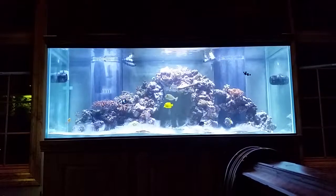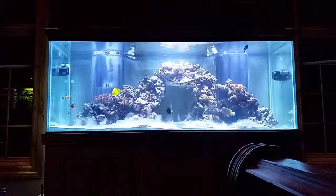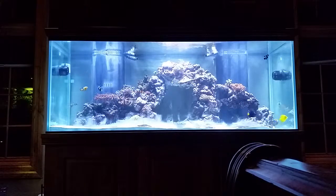Hey guys, Spencer here. Here's update 2 on my 210-gallon reef tank. As you can see it's still getting a lot better, and I've added some new corals.